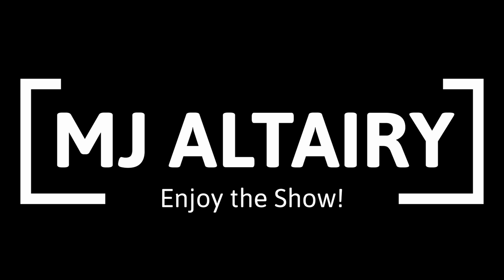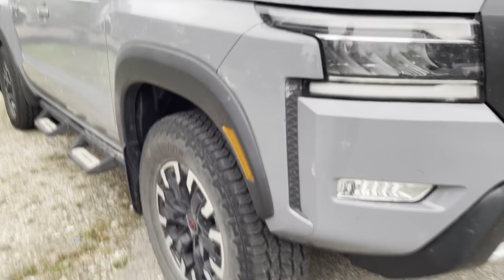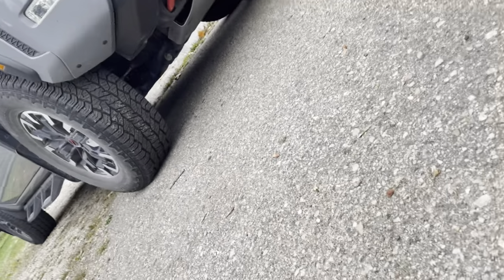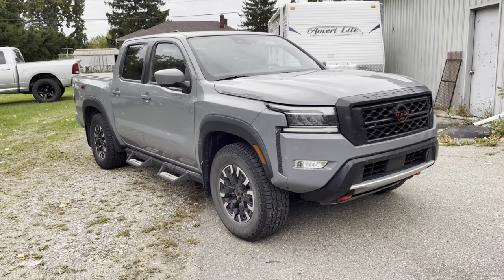Welcome to the channel. In today's video we're going to be working on my buddy Drew's 2022 Nissan Frontier Pro 4X. This is the Pro 4X model, which means you get additional beefy shocks — it looks like he's got Bilsteins — you get the all-terrain tires, you get additional cladding, and additional armor for the underbody.